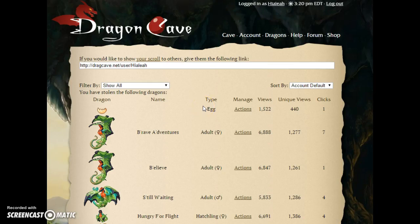Hi everyone, this is Hylia here. I'm officially on Dragon Cave, as you can probably see right now, and I got myself an account!